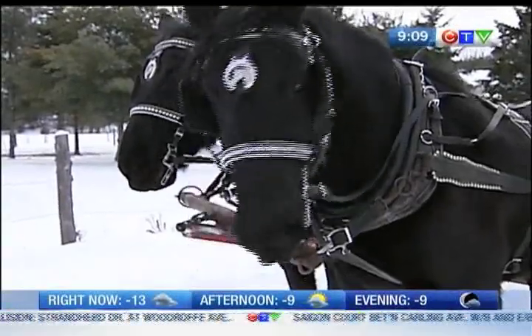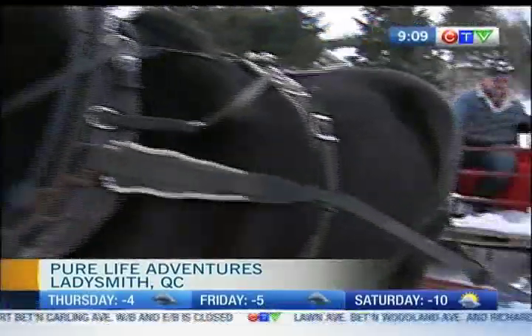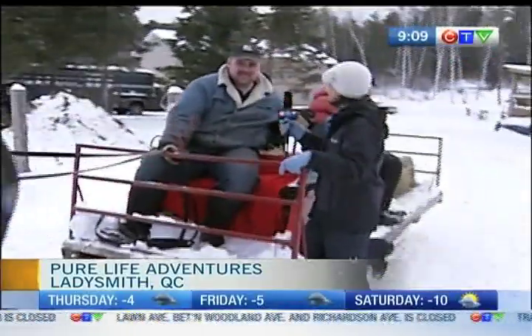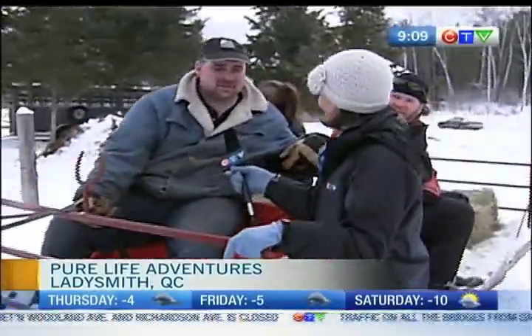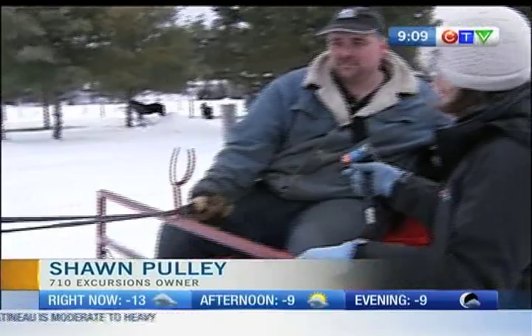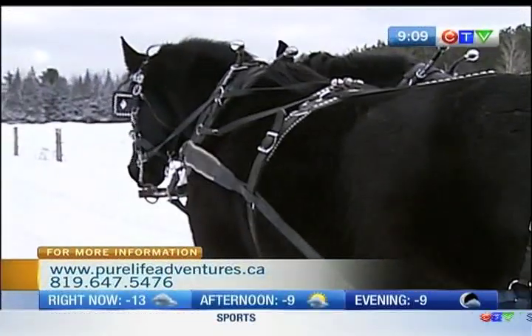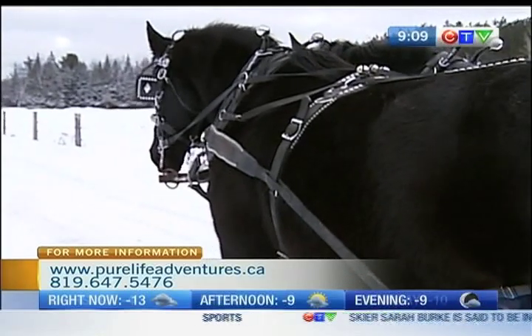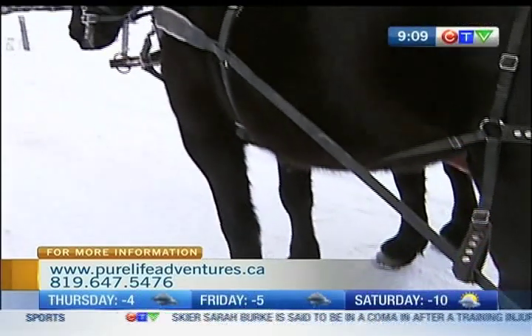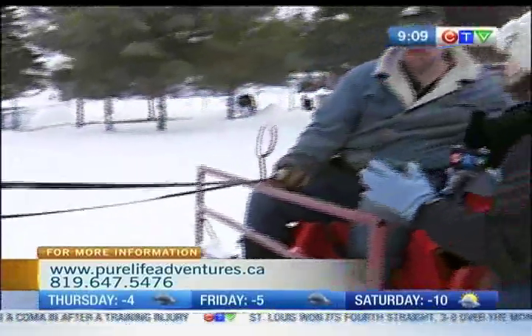Those have to be some of the biggest horses I have ever seen. I'm joined by Sean, he's the owner here at 710 Excursions. What kind of horses are these? They're registered Percherons. They're a well-known workhorse around Canada. They weigh about 1,900 pounds a piece. They eat about two square bales a day each and a fair bit of oats every day as well. And what do you like to use them for — sleigh rides?